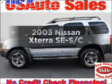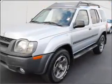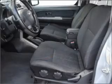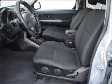Presenting the 2003 Nissan Xterra. Travel the roads in style and comfort in this great vehicle with a reliable six-cylinder engine connected to a smooth-shifting automatic transmission. The anti-lock braking system will help deliver you safely to your destination.